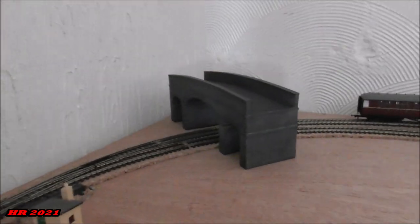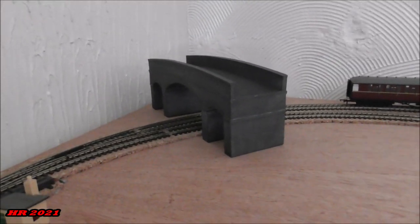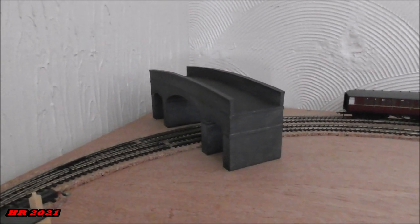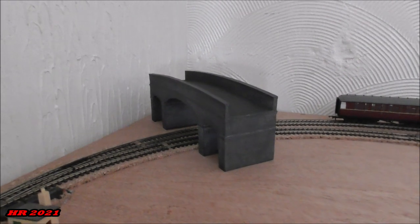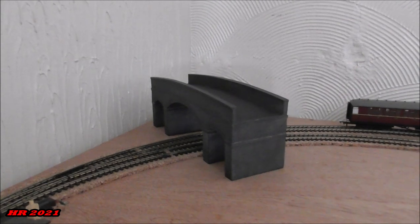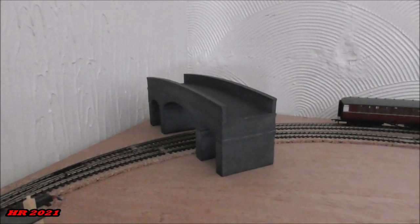Over here is the bridge, which is based exactly on Weybourne on the North Norfolk Railway, and it's already past its gauging tests. The far line will accommodate coaches and the inner line will accommodate the goods trains.